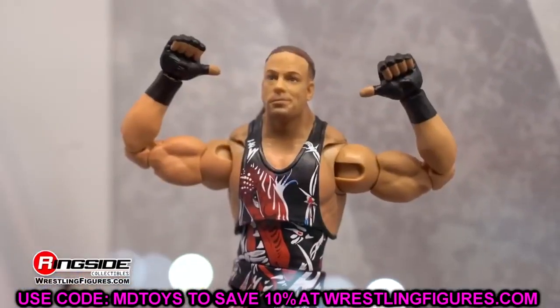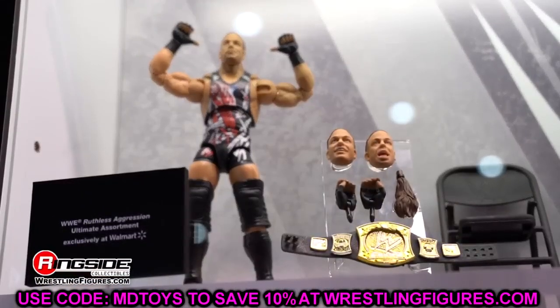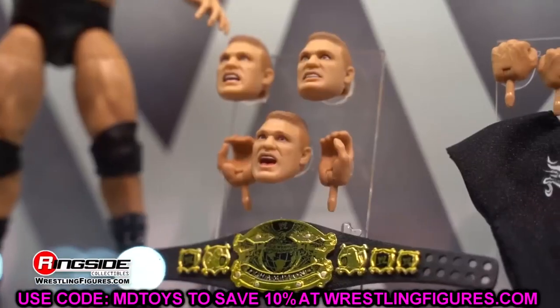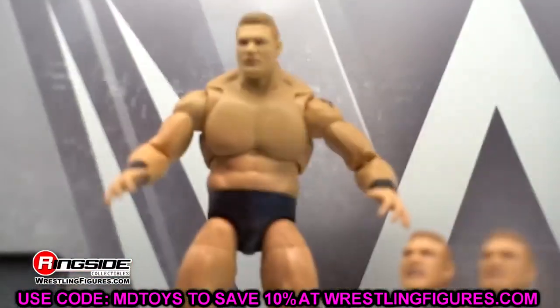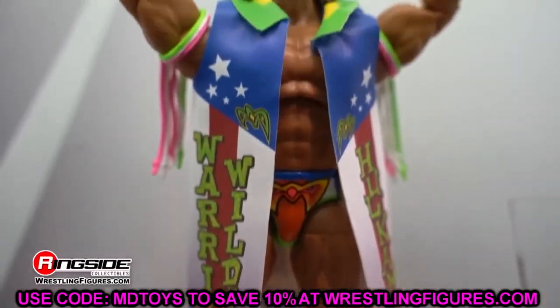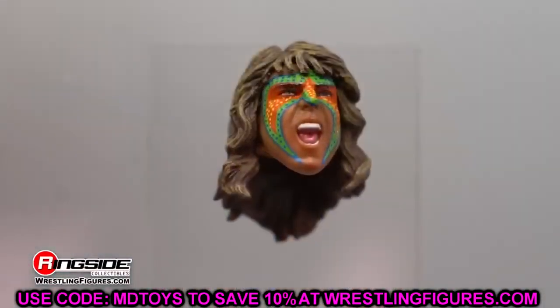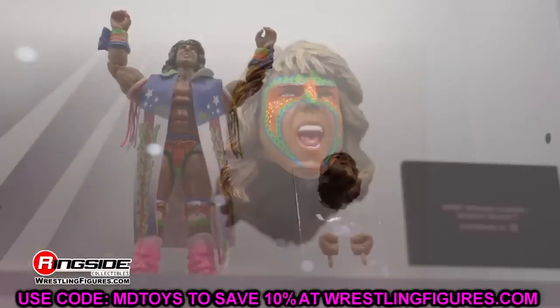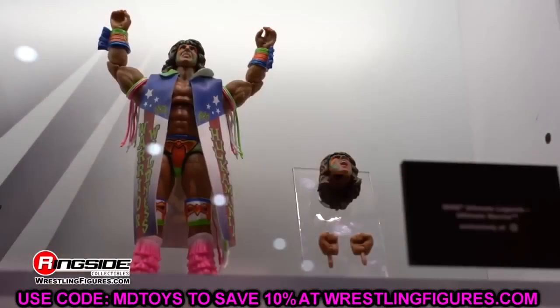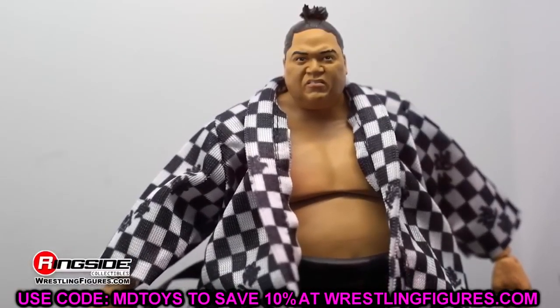We have a long list of figures — we'll start with Ultimate Edition figures, then dive into Elites. I believe I have every single figure we know about that is not yet released. If I forget a figure, let me know in the comments below. If it's already been released, I'm not covering it here — things like Elite 107 or Ultimate Edition Series 20. Let's dive in, starting with Ultimate Editions Buy or Pass.